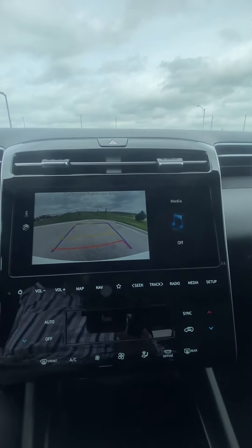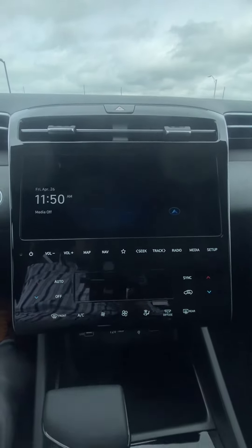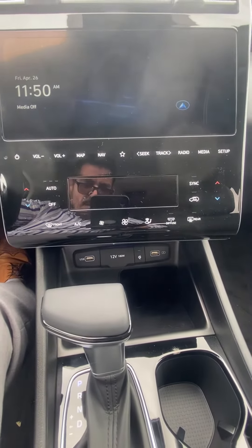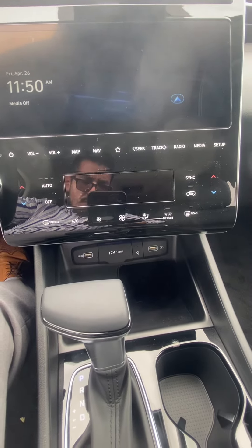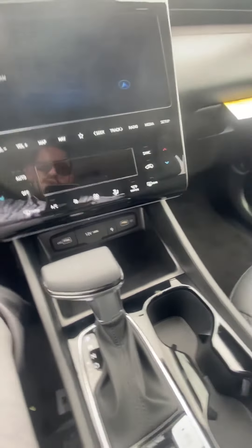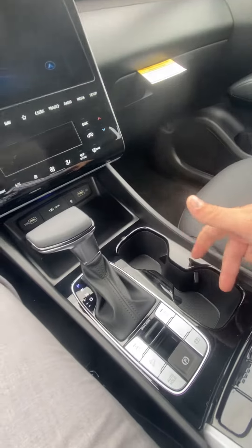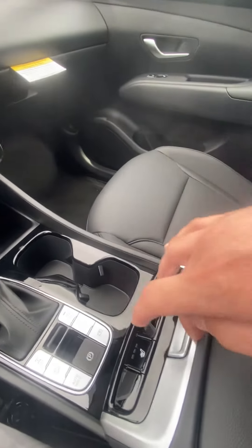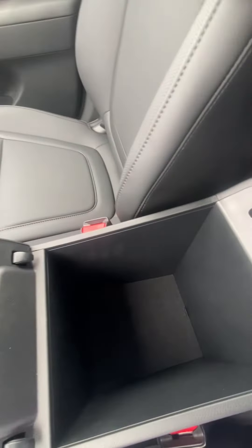Coming down, we got our temperature controls. You can see we have our charging ports right down below, shifter, a couple cup holders, availability to change our drive modes, heated seats, and a nice center console.